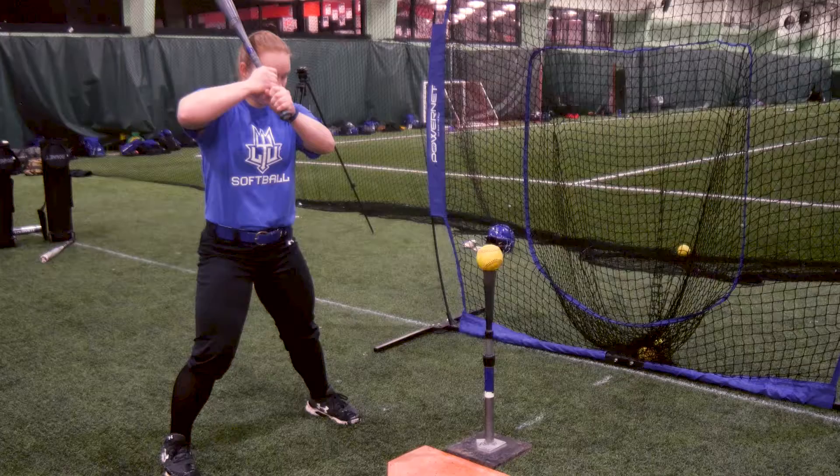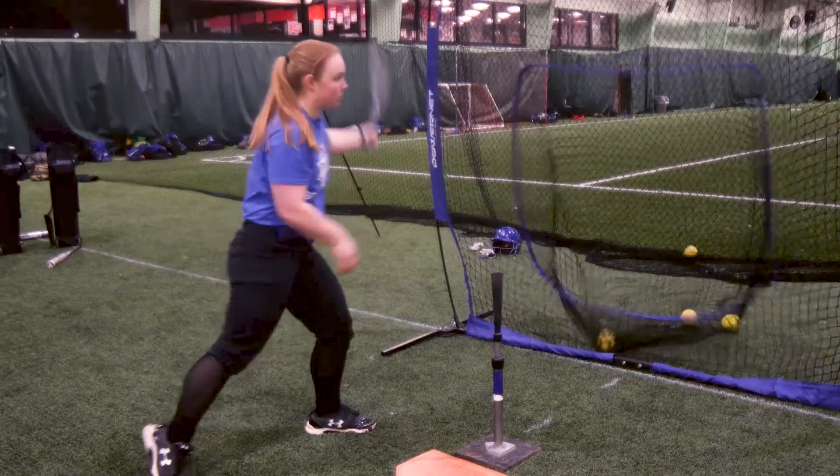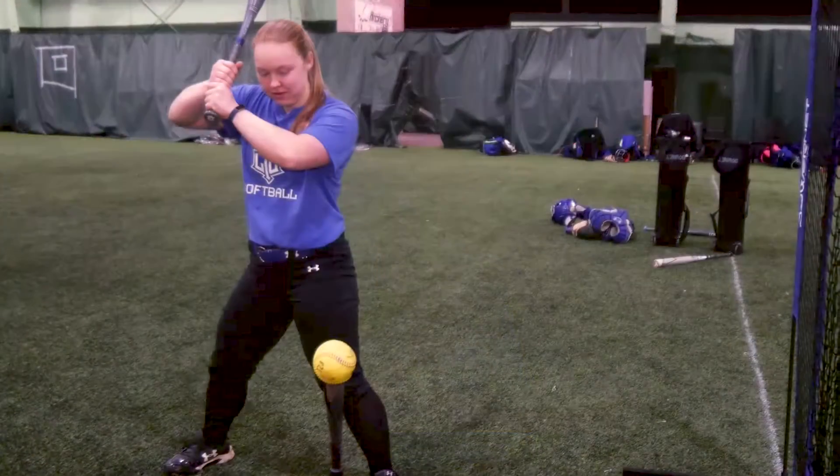Hi, I'm Brittany Bolt and I'm on the Lawrence Tech women's softball team. I'm a junior studying civil engineering, and I'm here to give you your tip of the day. Today I'm going to talk about hitting in softball. One of the first things we do is line our knuckles up on the bat to make sure that you can get full extension.